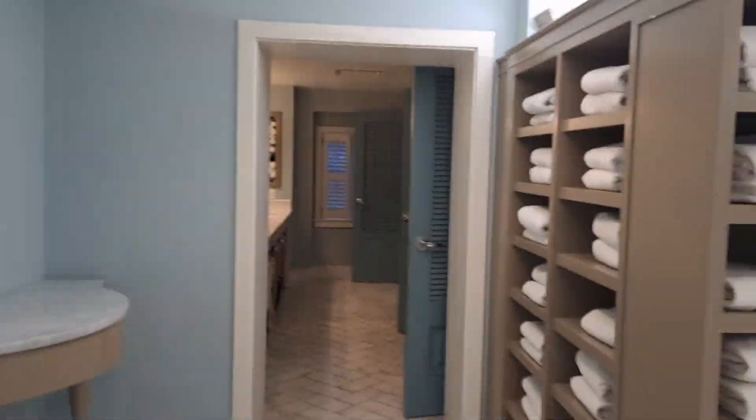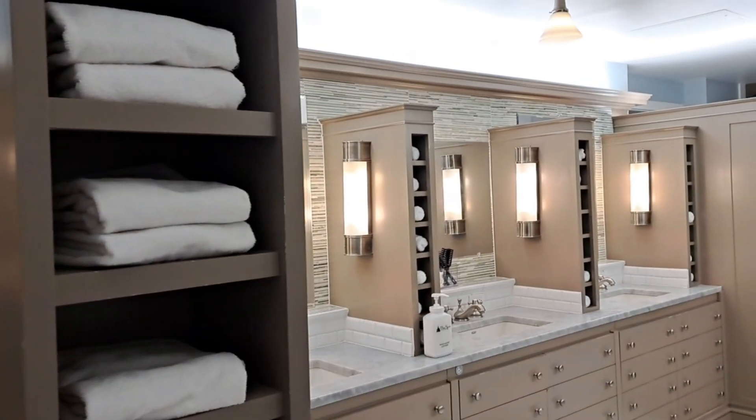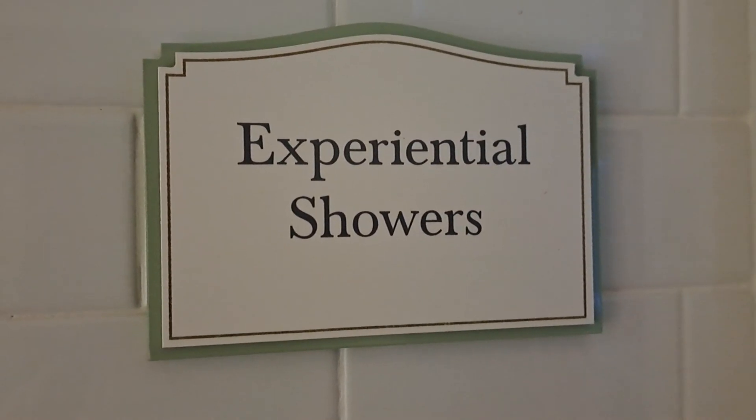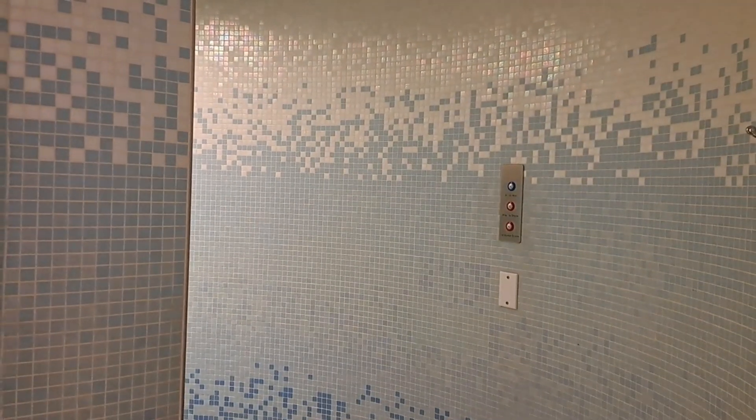Inside are lockers, showers, and changing rooms. They also have external showers and a sauna.